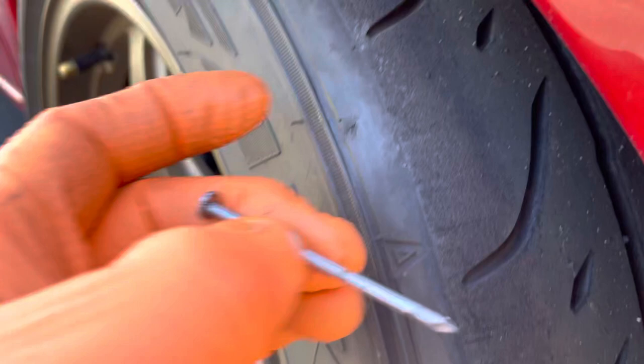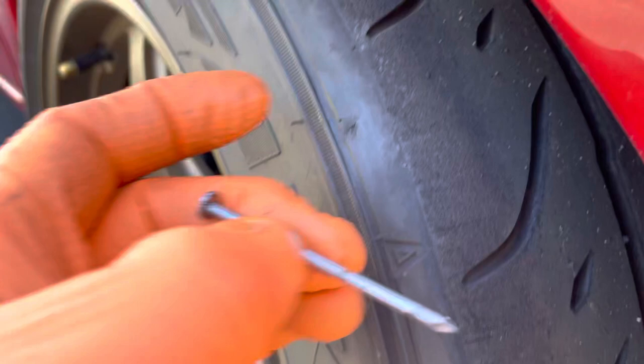Get a couple of tires. That's a whole nail though — that looks like a new nail, doesn't it? Right into the side. Alright, moving on.